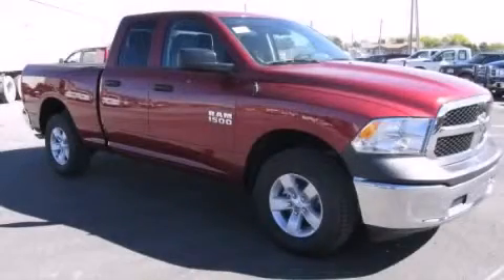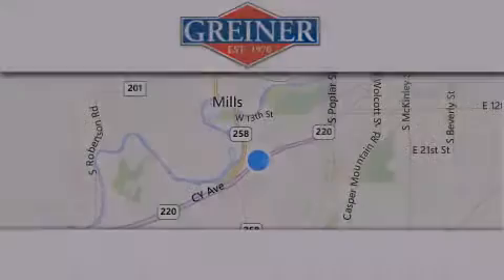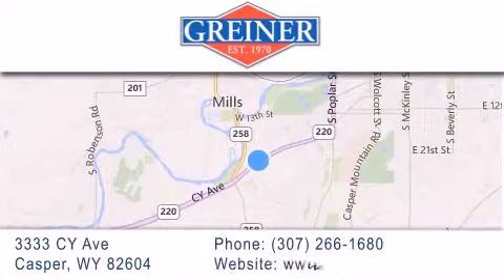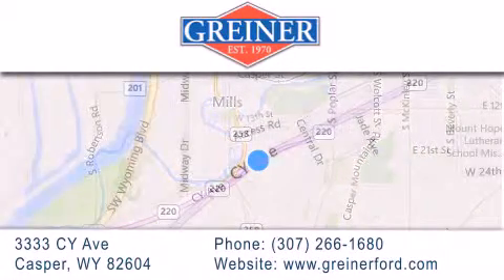Contact us today and schedule your opportunity to see this vehicle in person. Griner Ford is located at 3333 Psy Avenue in Casper. Our goal is to exceed all of your expectations to ensure that you'll return for future visits.